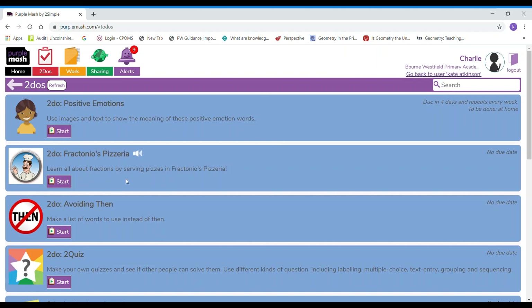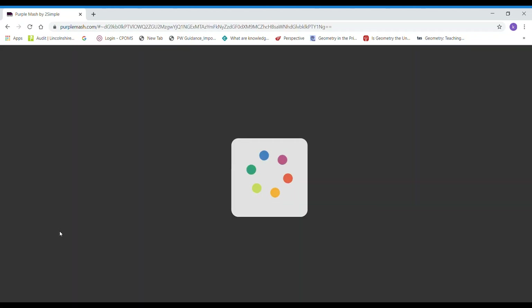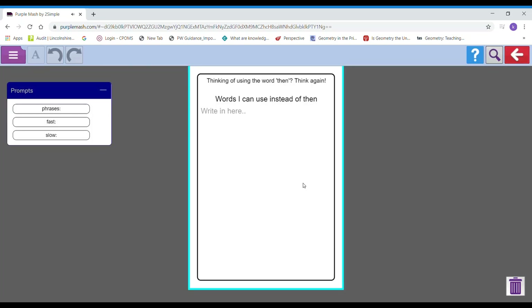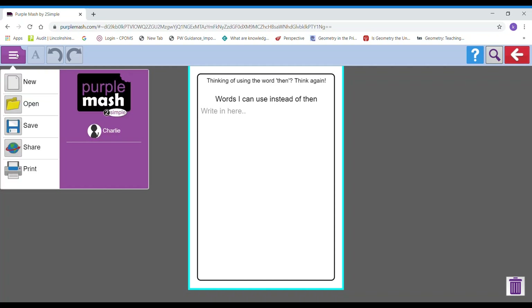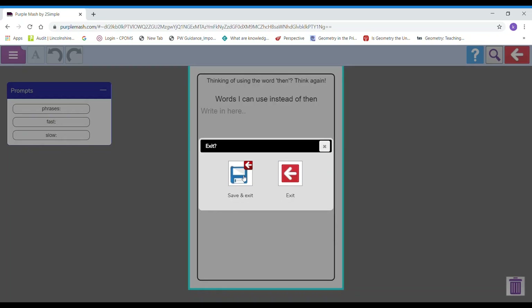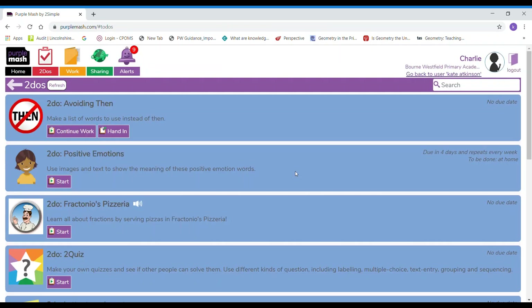There will be other things that my teacher wants me to do that aren't games. Let's have a look at this activity around using or not using the word 'there'. There might be a video at the beginning and then I have to complete the work, and there are some prompts at the side to help me. Once I've finished my work I have to go over here and save it. It will tell you it's saved as your name and then you can close.